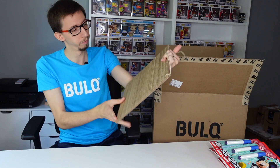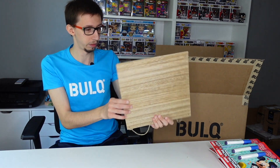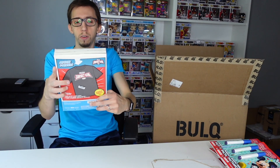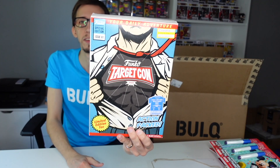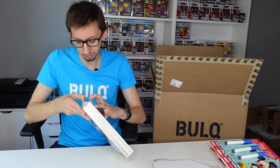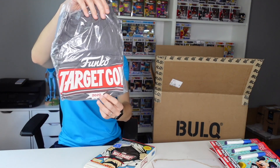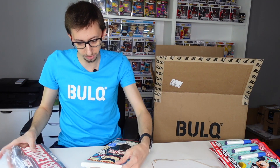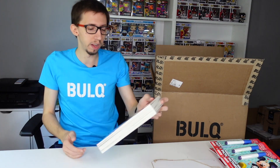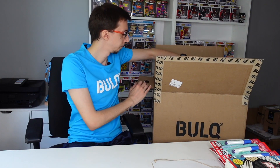I have no idea what this is — just a piece of wood, I don't know what that is. Next item, we have a Funko Target Con shirt. It has been opened. That's just the shirt, Target Con 2020. I don't think it's worth much — it was on sale at Target for $3.89, so I think on eBay it goes for around $10 maybe, nothing crazy.